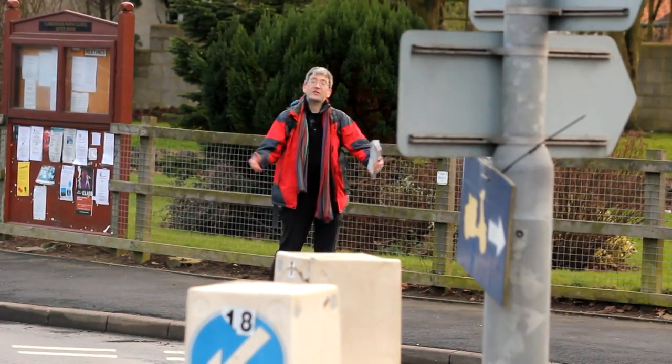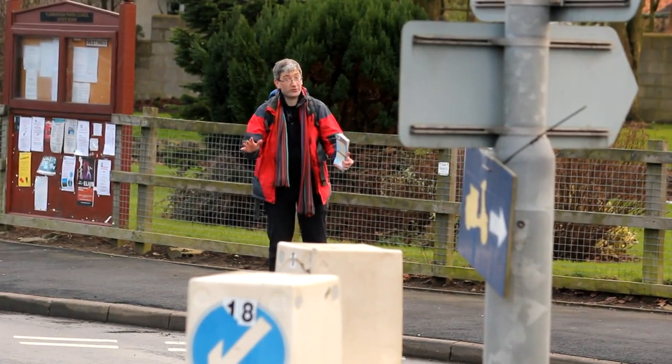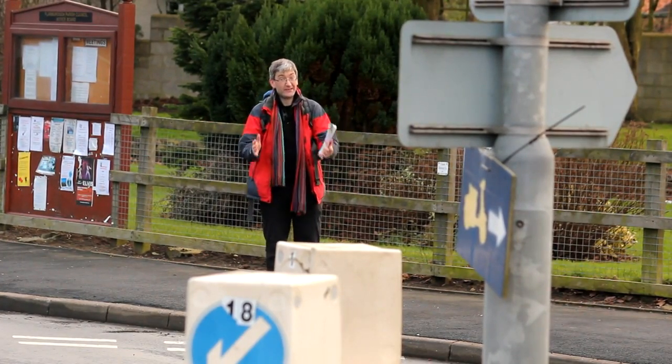And here we are back in the village centre at the end of the walk. Now if you managed to complete any of it, even with the shortcuts, you've done very very well — as I did tell you, it was very challenging.